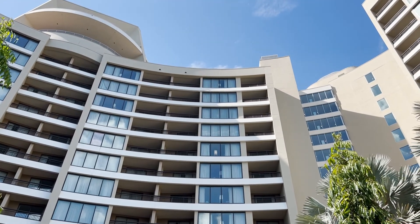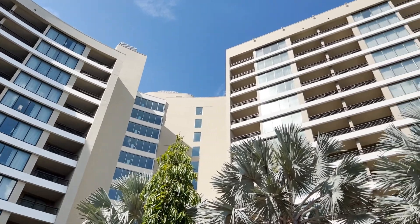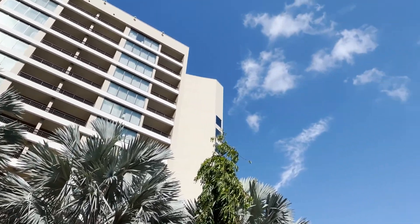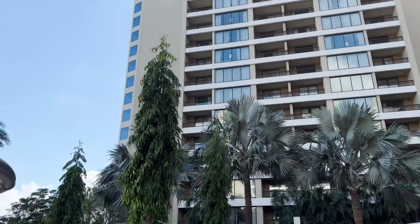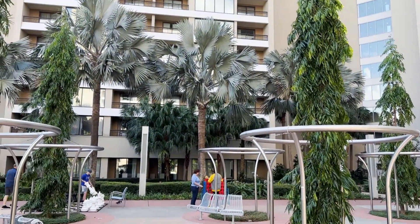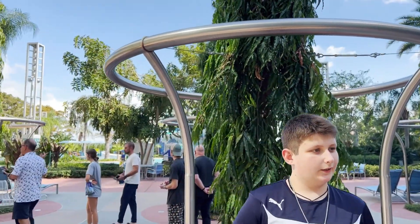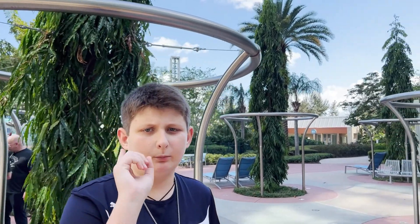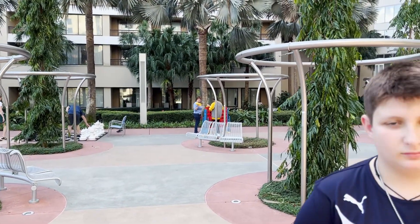This is Bay Lake, connected to the Contemporary, and this is the recreation area. We need to get in the pool pretty quickly because it's getting hot! We'll be showing you more of the pool — I had to twist his arm, but we'll go in later.